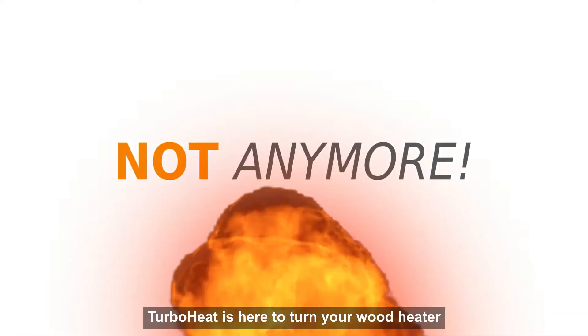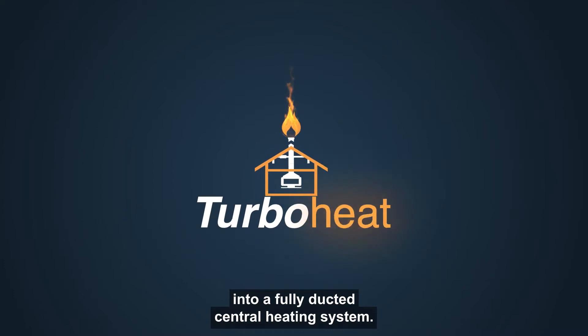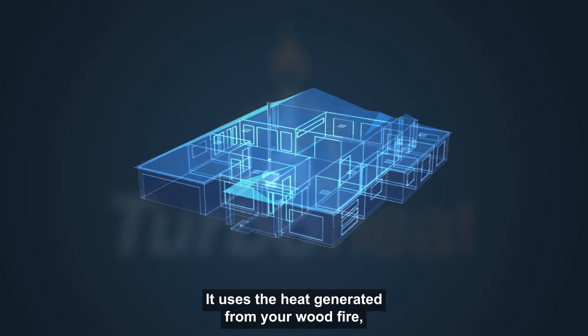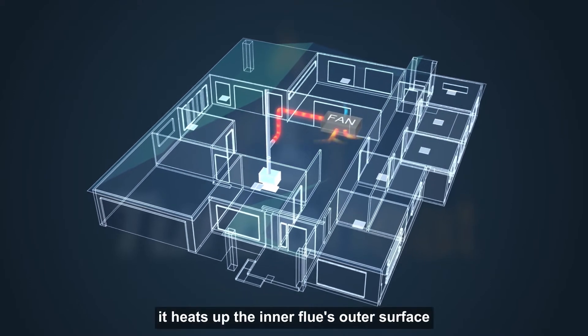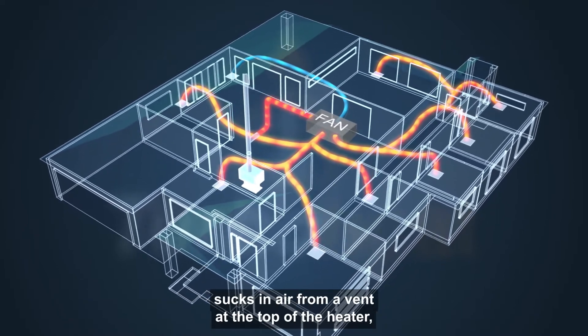Not anymore! TurboHeat is here to turn your wood heater into a fully ducted central heating system. TurboHeat is a brand new invention. It uses the heat generated from your wood fire that heats up the inner flue's outer surface, sucks in air from a vent at the top of the heater,